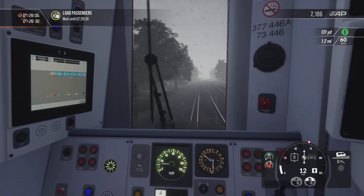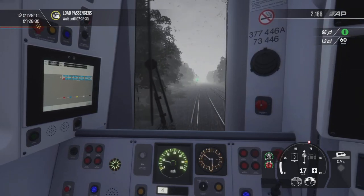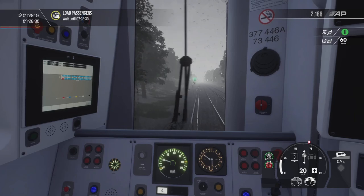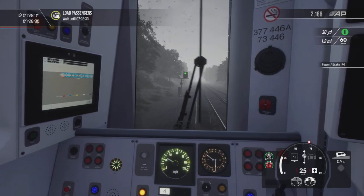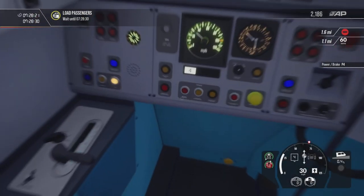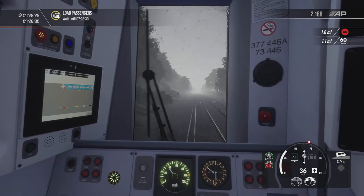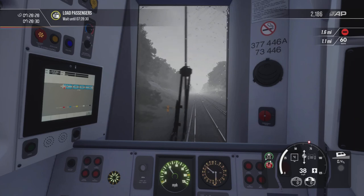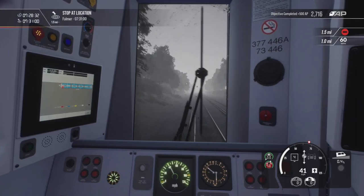Waiting for the light to go green — and there we go, we can now start heading towards Falmer. Still a bit of wheel spin, but when the wheel spin happens you can see the traction sound comes on just to give us a bit more traction. Right, Falmer.